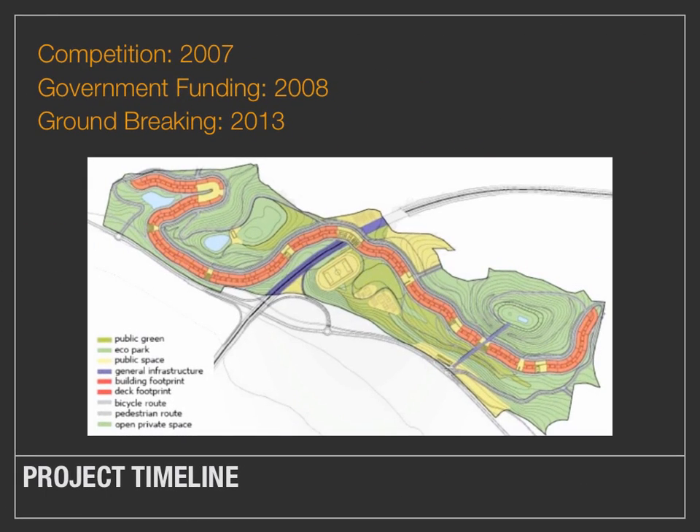The project timeline is short. There was a competition held which MVRDV won in 2007. The government of La Rioja gave the green light in 2008, shortly before the world economic collapse.